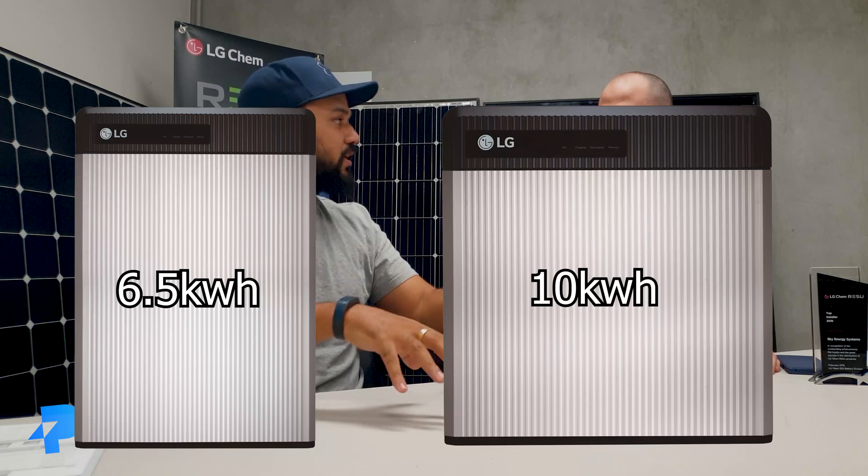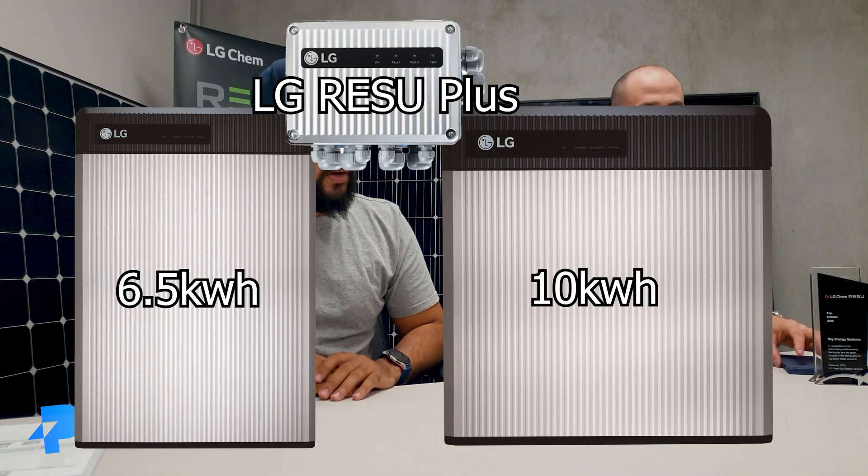LG's range also covers size flexibility — they start at 6.5 kilowatt hours, a more manageable size for people. You don't have to start with a huge battery. You can go 6.5, 10, or 13 kilowatt hours, and then you can even double those. You can have two 6.5s, or even a 6.5 and a 10 using LG's little combiner box. So it's very flexible in how you expand and grow the system. Not everyone needs a 10 or 13 kilowatt hour battery — some people only need a 6.5, and the 6.5 has been pretty popular as well.